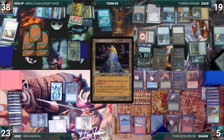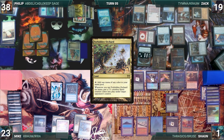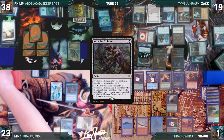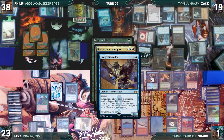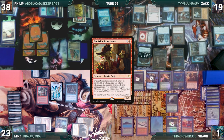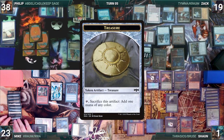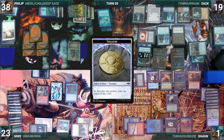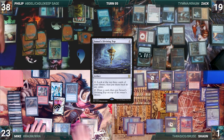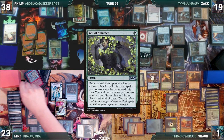Mike draws and plays Forbidden Orchard, taps Ancient Tomb to cast Wishclaw Talisman — Remora triggers and Philip draws. Mike activates Wishclaw, fetches a card into his hand, and gives Wishclaw to Philip. He casts Tenderfoot — Kraum and Shredder trigger, Sean connives and Zack draws. Mike sacrifices Tenderfoot adding two red, then casts Dockside Extortionist. In response, Sean activates Thrasios, scrys one, and puts Noxious Revival into his hand. Dockside enters, creating 18 treasures. Mike taps Forbidden Orchard, giving Philip a 1/1 Spirit, to cast Sensei's Divining Top — Remora triggers and Philip draws. He activates Top, then casts Tainted Pact — Remora triggers and Philip draws. Mike exiles from the top of his library until he reveals Veil of Summer and puts it into his hand. He casts Peer into the Abyss — Remora triggers and Philip draws.